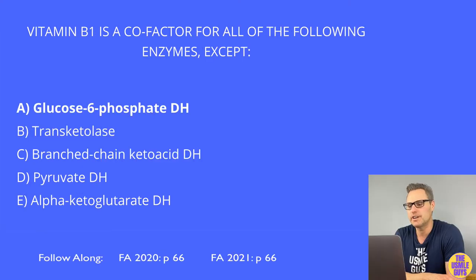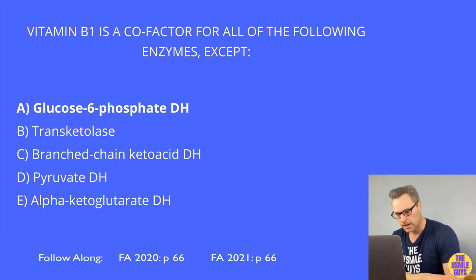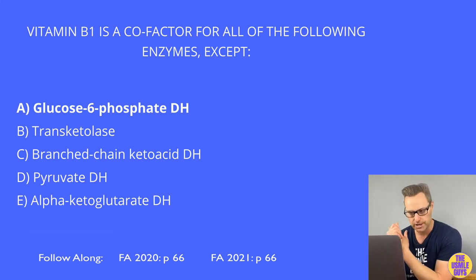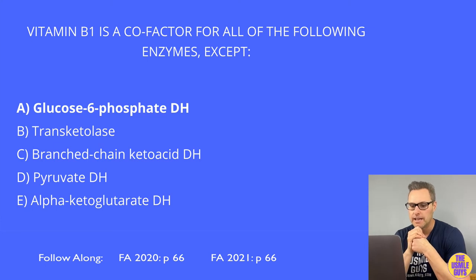The correct answer here is A. Let's talk about vitamin B1, also known as thiamine. Thiamine is needed as part of TPP — a cofactor in dehydrogenase enzyme reactions like pyruvate dehydrogenase, branched-chain ketoacid dehydrogenase, alpha-ketoglutarate dehydrogenase (in the TCA cycle), and transketolase, which is found in the HMP shunt.